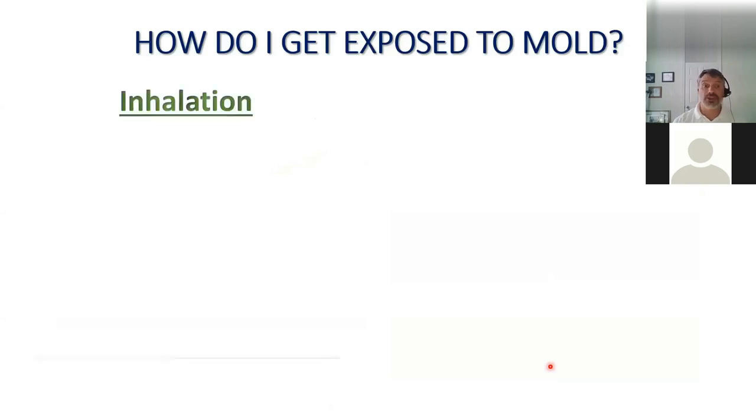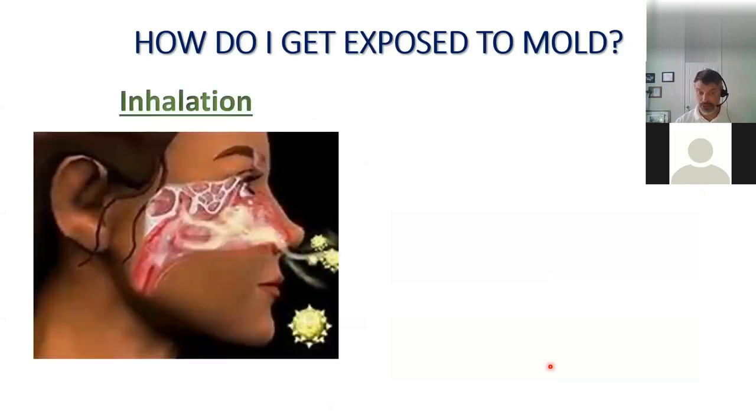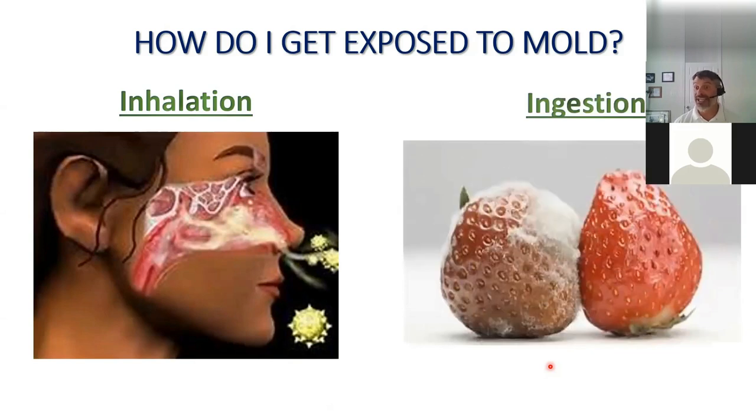How does one get exposed to mold? Inhalation is the most common route of exposure. We're breathing in mold spores every day, but what you want to avoid is breathing in high concentrations over extended periods of time. The other main route of exposure is ingesting foods that have mold — not always fruit; cereal grains stored in somewhat damp environments can develop molds where you may not actually see them.